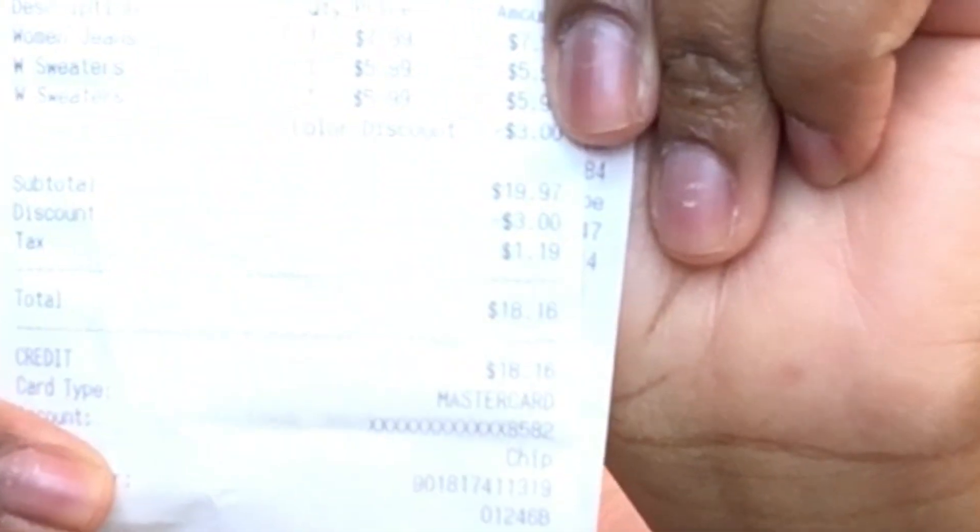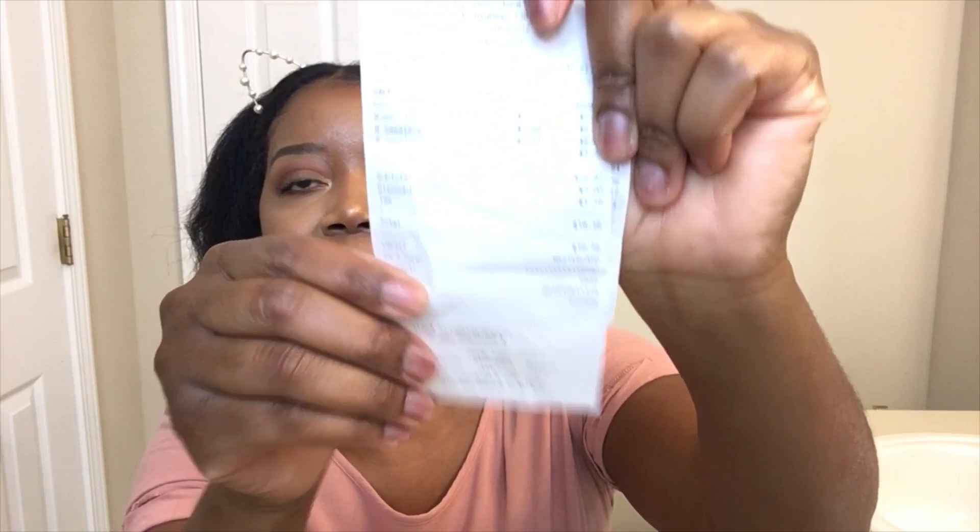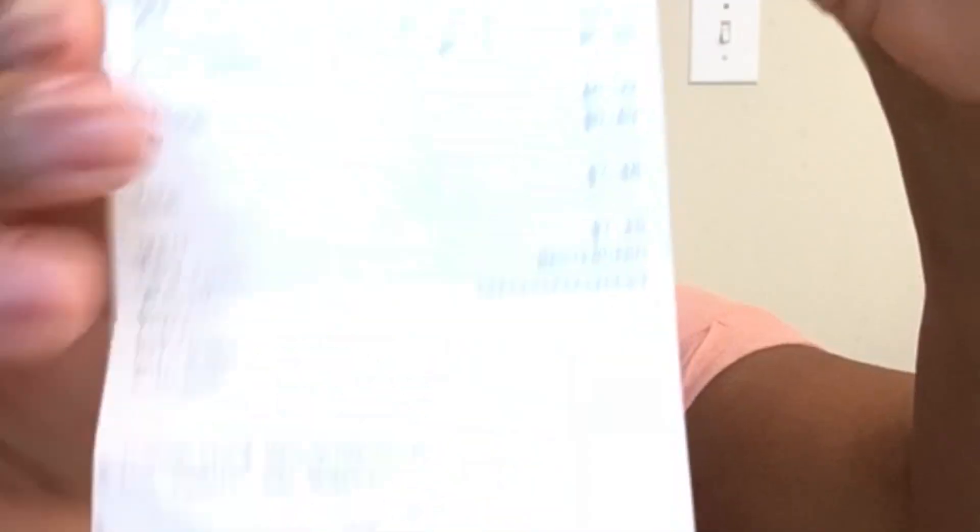So I went to my local Goodwill and I spent $18, and then rounded up it's probably about $26, so I'm just gonna say $25 for video sake. Alright, so the first item I want to share with you guys...